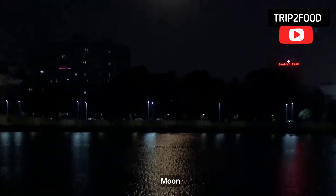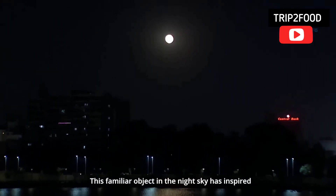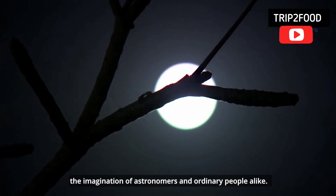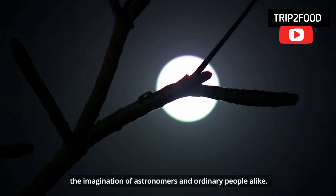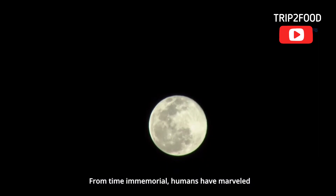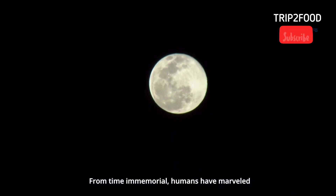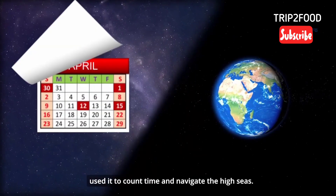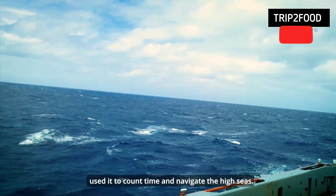Moon — this familiar object in the night sky has inspired the imagination of astronomers and ordinary people alike. From time immemorial, humans have marveled at the beauty of the Moon, used it to count time and navigate the high seas.